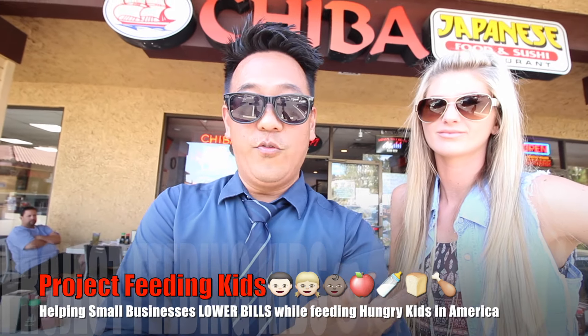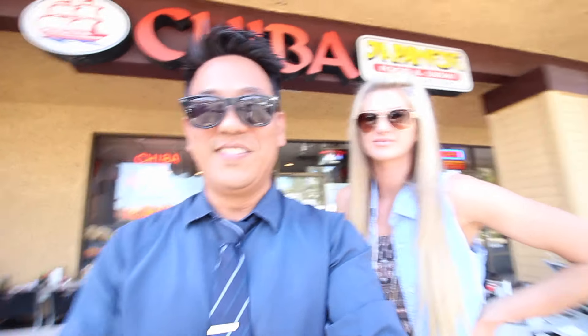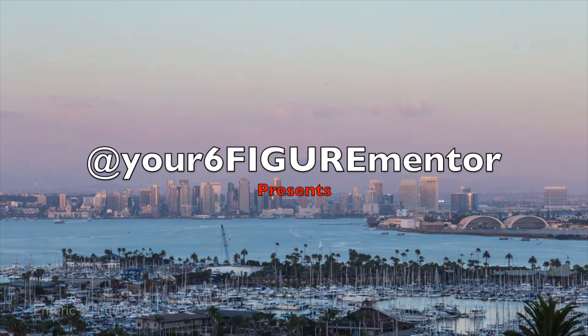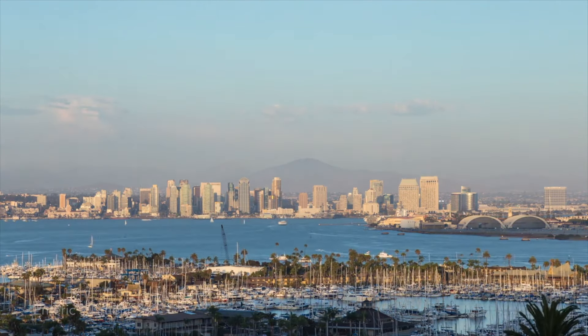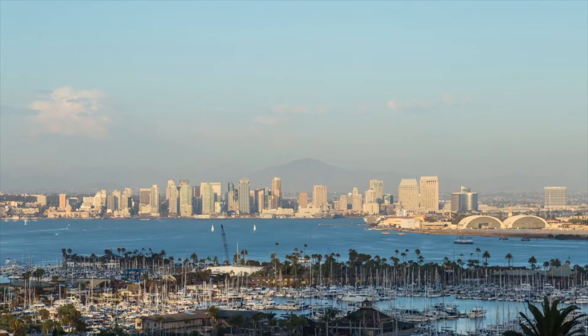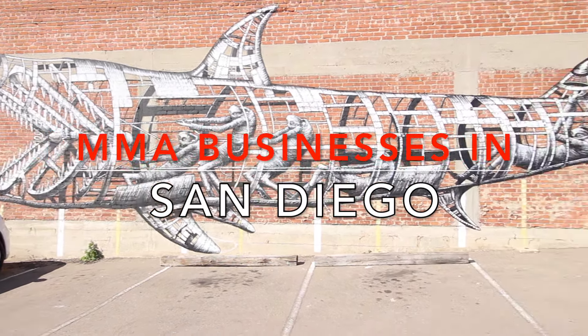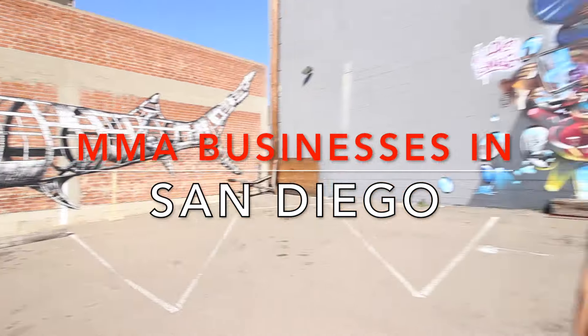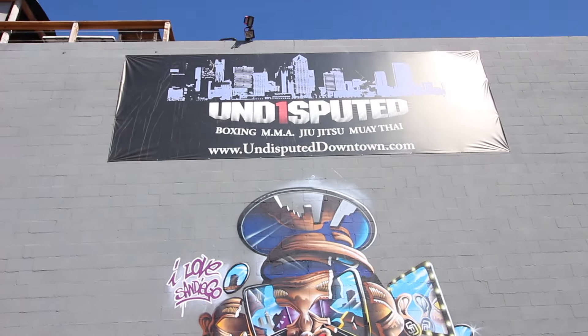Now we're off to another appointment — this one's for Meg particularly. It's a gym downtown. Look at that really cool mural! So we're at our second location, which is Undisputed. Let's go in and meet Rocco.